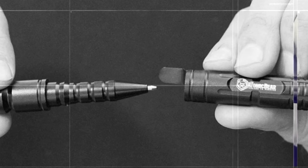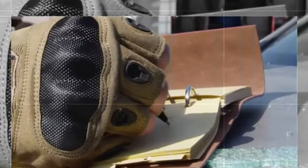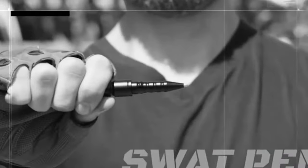More than just a writing instrument, the Atomic Bear Tactical Pen is the ultimate survival tool. Crafted from aircraft-grade aluminum, it can smash glass windows and scrape, pry, or hammer if needed. Plus, it features a blinding 120-lumen flashlight and can serve as an improvised defensive weapon in a pinch.